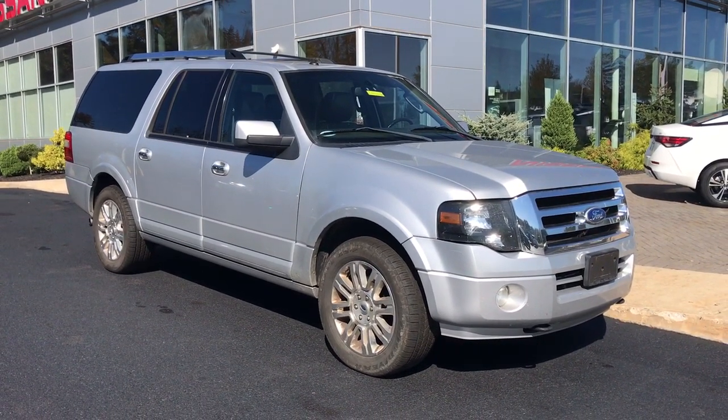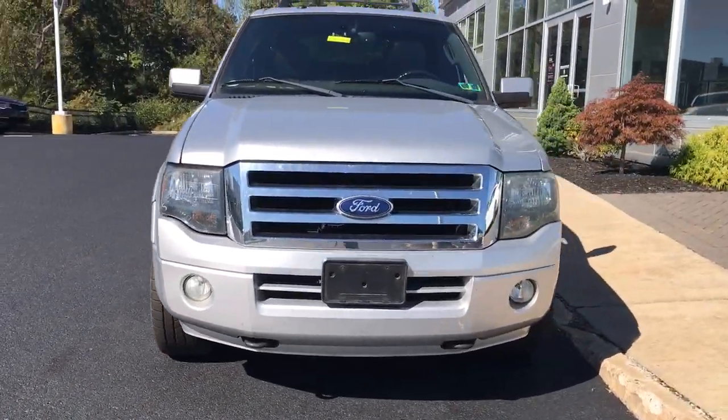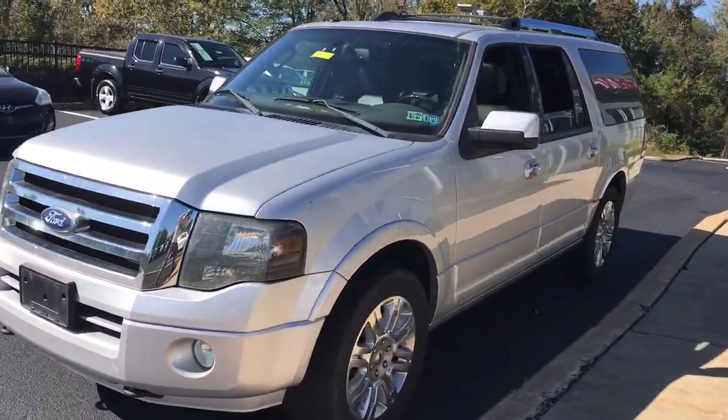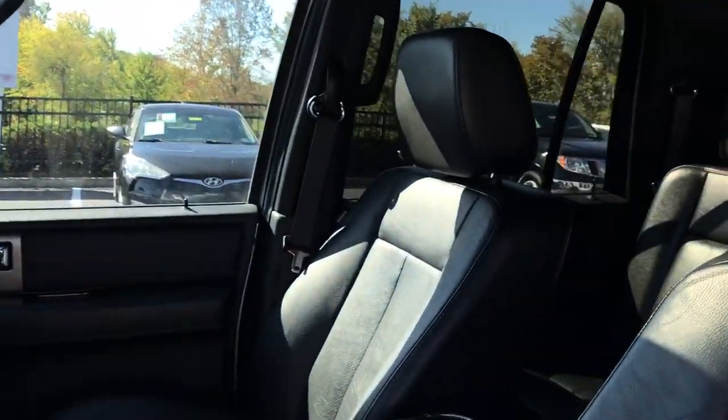Enjoy the view of this 2011 Ford Expedition. This vehicle still has fewer than 110,000 miles on the clock, so it won't last long. Approach every adventure from a position of strength in this bold and versatile Expedition.